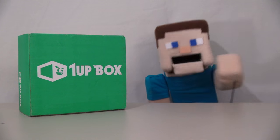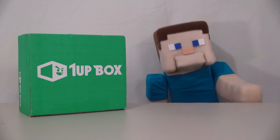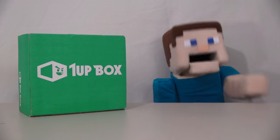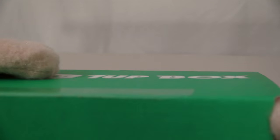Hey kids, Peppa Steve here, and today we're looking at the new 1UP box. This is a box full of all kinds of pop culture goodies. Let's take a look at what they have this month. Time to bust into this box.